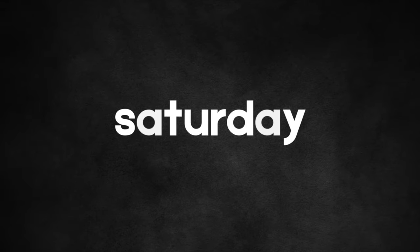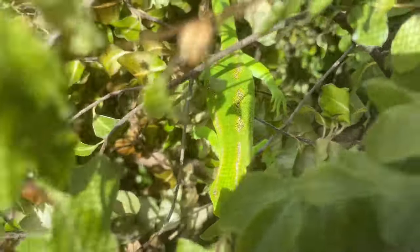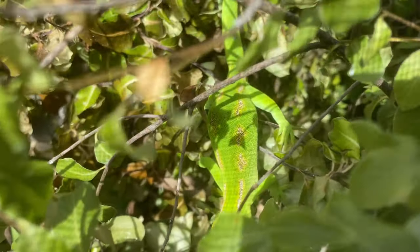With nocturnal animals the exciting stuff happens at night, so we'll come back later to see who comes out — maybe one frog, maybe ten. It's just finished raining and the geckos are out and about already. He's looking chunky — he's caught a few flies.